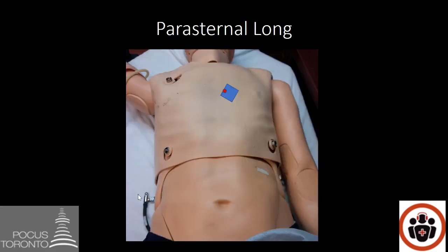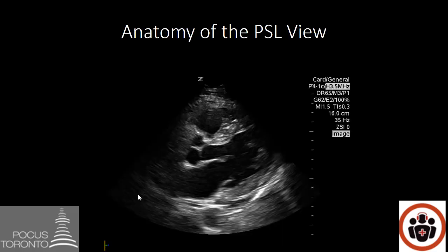Now let's take a look at the parasternal long axis view. This view is started by placing the probe just to the left of the sternum around the third intercostal space, with the marker aiming at the right shoulder. The anatomy shows: the right ventricle, the left ventricle, the left atrium, the mitral valve with its white leaflets, the closed aortic valve on the outflow tract of the left ventricle, the descending aorta in the far field, and the septum between the right and left ventricle.